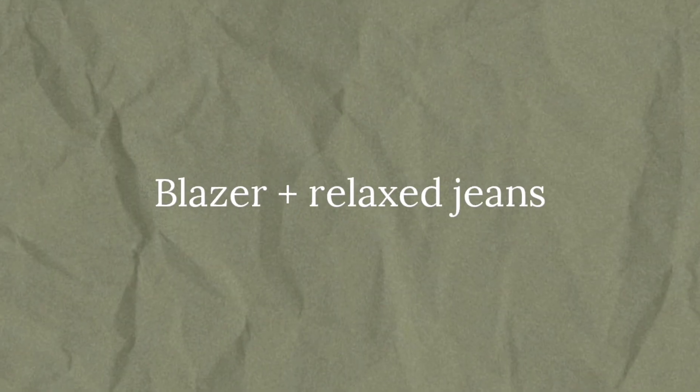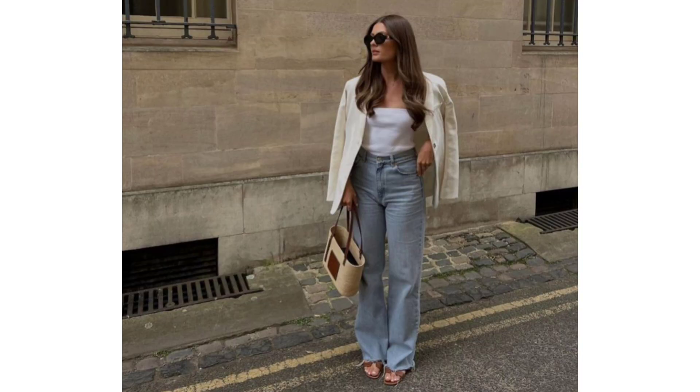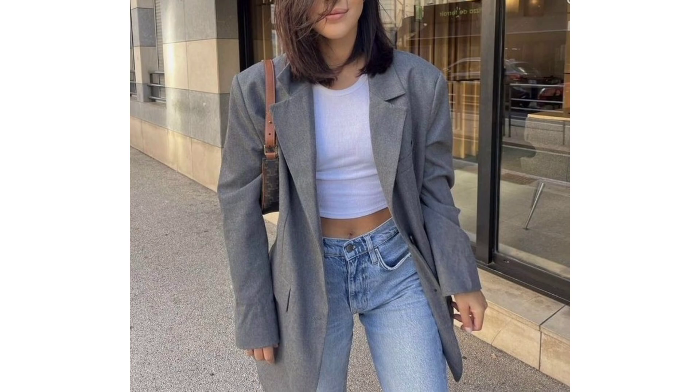Blazer and Rolex jeans. A blazer and Rolex denim jeans outfit perfectly embodies the old money aesthetic because it's effortlessly cool and timeless. It strikes the balance between casual and elevated, making it a go-to for any occasion.